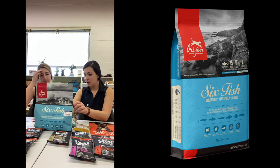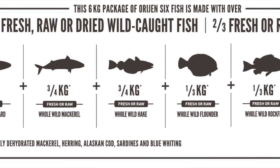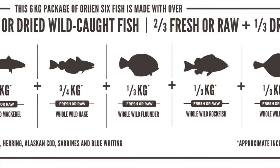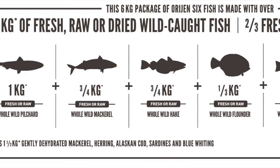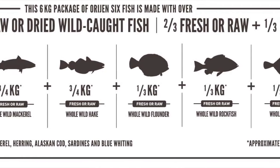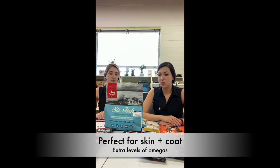Let's go through the ingredients. Fresh whole Pacific pilchard, fresh whole Pacific mackerel, fresh whole Pacific hake, fresh whole Pacific flounder — which is down to five percent. Going to the fifth one, it's whole rockfish. And there are a lot of fishes in here, so you know it's going to be perfect for skin and coat. You don't see anything else in between — you don't see any grains, the second or fifth ingredient is not a grain or lentils, it's just fish. So you know that's the thing to go with.